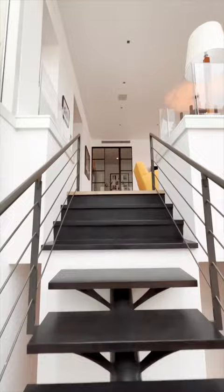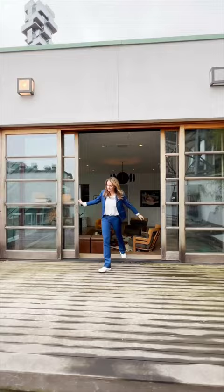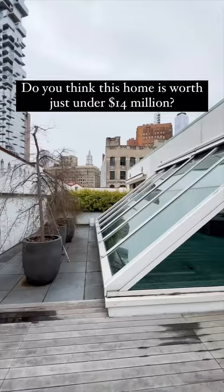This is a duplex and obviously that glass is just letting in that natural light. Everything flows out to these huge sliding doors with this massive rooftop terrace. And the question I want to know is, do you think this is worth $14 million?